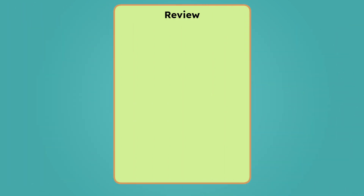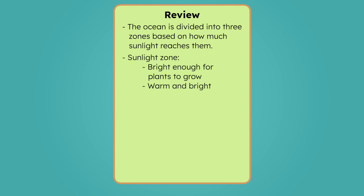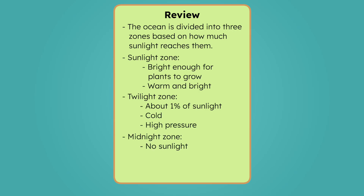Living in the midnight zone means finding creative ways to survive in the cold, dark, and high-pressure world of the deep ocean. Let's review everything we've learned today. The ocean is divided into three zones based on how much sunlight reaches them. The sunlight zone is where it's bright enough for plants to grow — it's warm and bright there. The twilight zone is much dimmer; only about 1% of sunlight makes it this far, the water gets colder, and the pressure increases. No light reaches the midnight zone, where it's pitch black, the water is near freezing, and the pressure is extreme.